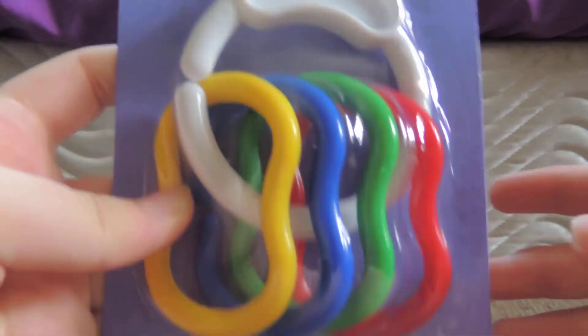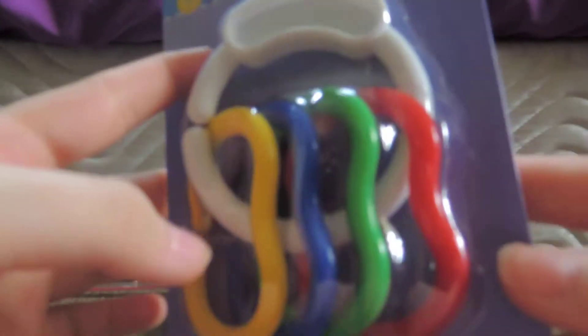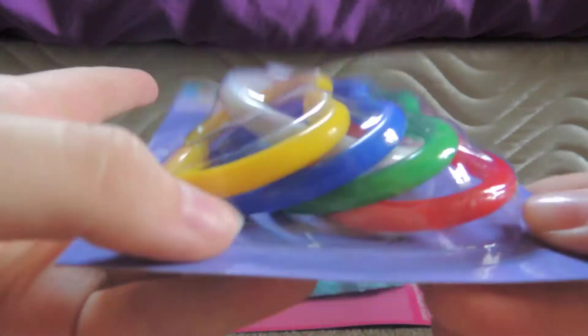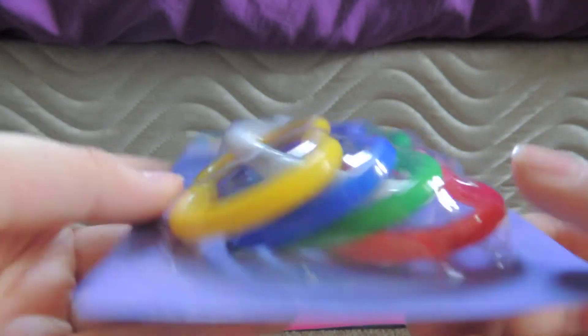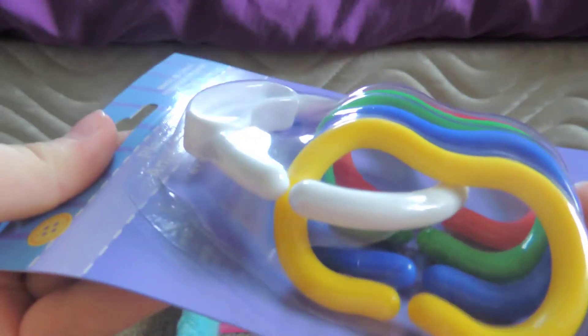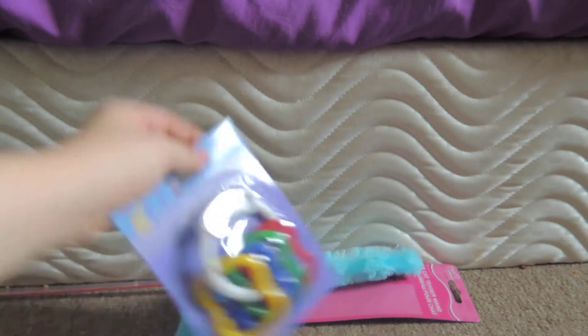Then for the rabbit, I got play links. There's four of them. I should have gotten two packs because you don't come across them cheap very often, but I just got one pack. Those were from the baby section.